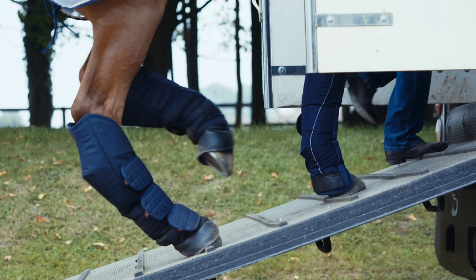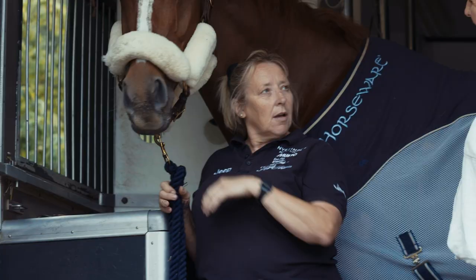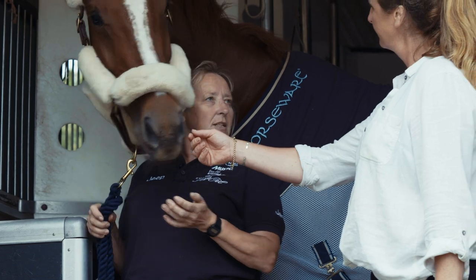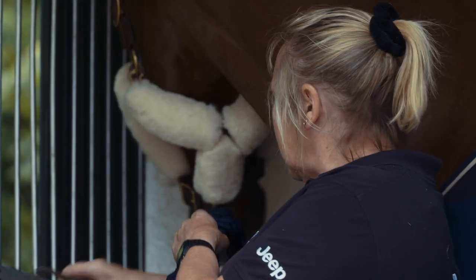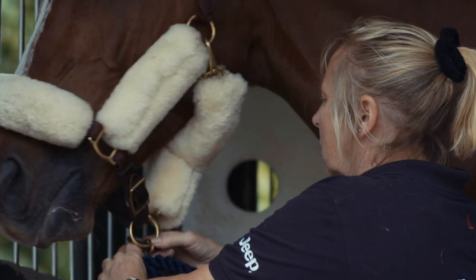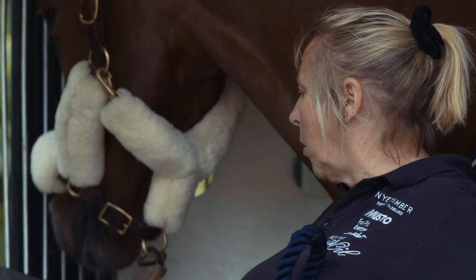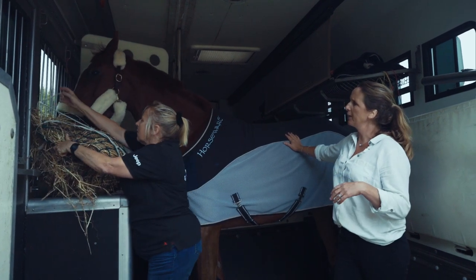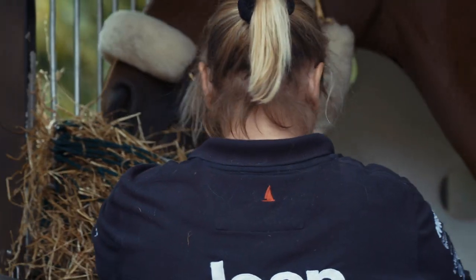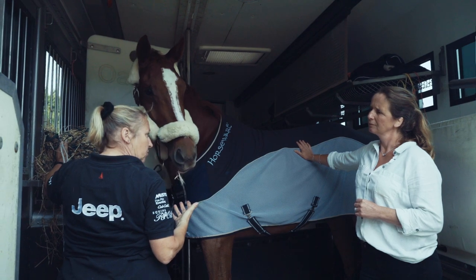Do all horses jump on board as easily as that? Most of them do. Sometimes you have to teach them about getting on the lorry as it's quite a strange thing for them. Once they're in, we use little bungees to clip them, always attached to a piece of string, so that if they panic the string can snap and they don't damage themselves. Make sure the hay net is tied securely and up high enough — I think it's a more natural position for them.